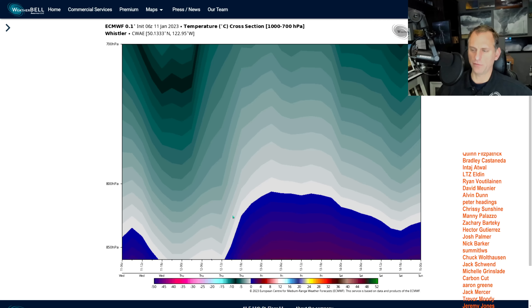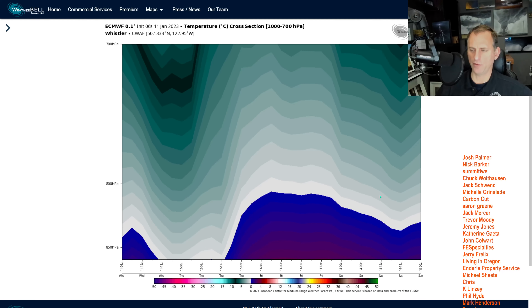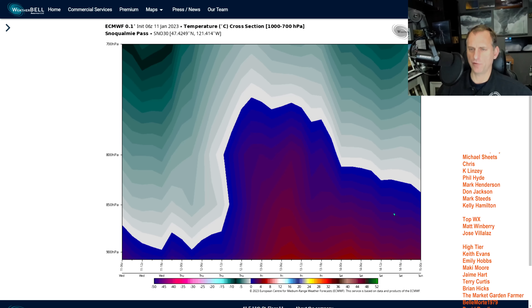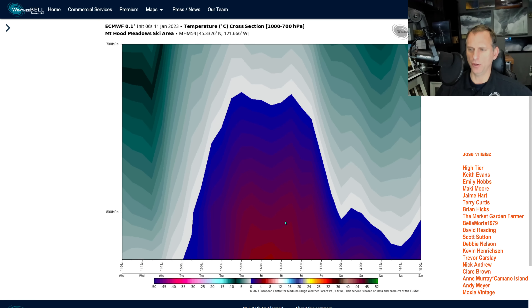Looking at Whistler, we're going to spend some time above freezing on a lot of the passes over the next few days, but hopefully in the extended we can bring that back down. Going further south along the Cascades, Snoqualmie Pass and Mount Hood are also going to be above freezing through the weekend.